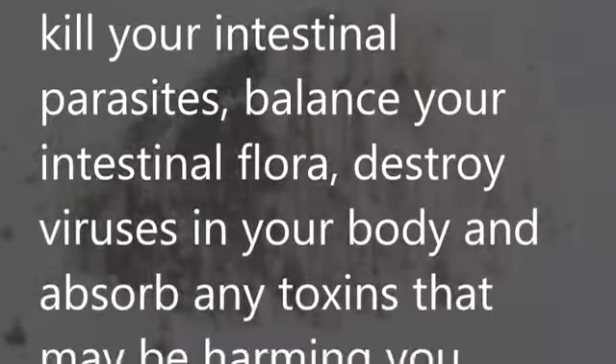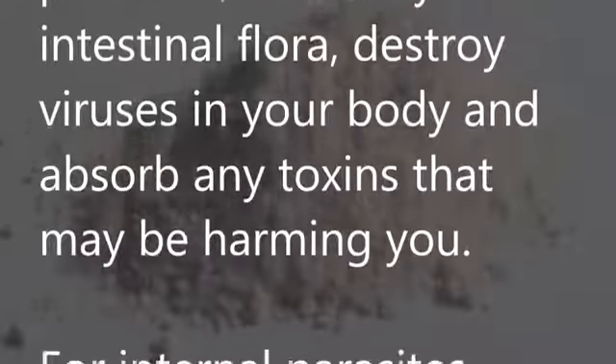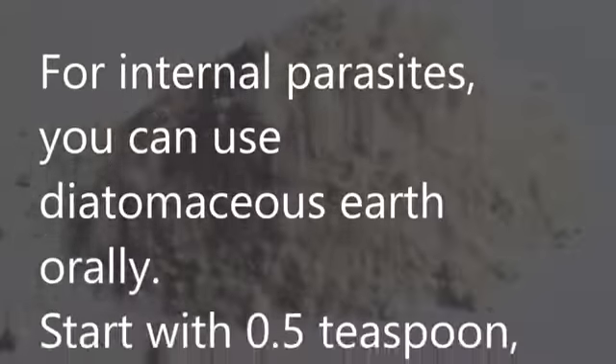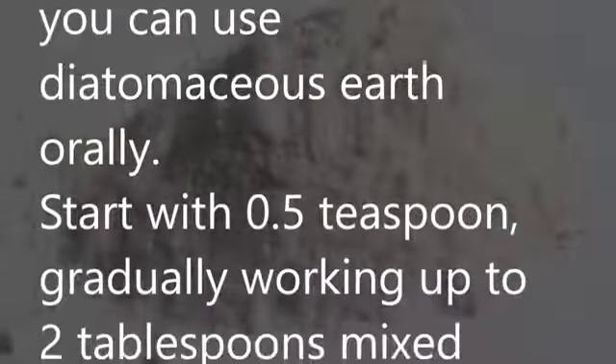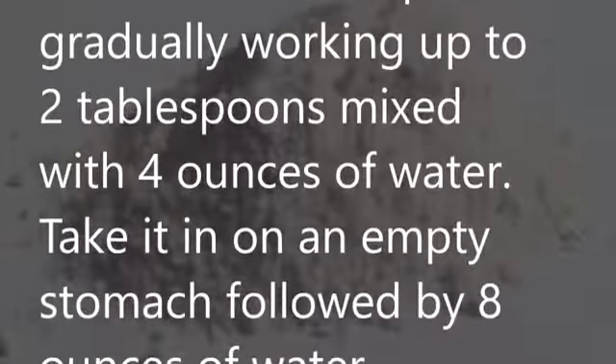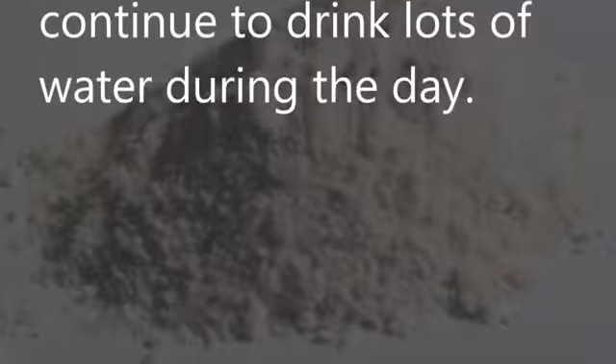Diatomaceous earth: Diatomaceous earth can kill intestinal parasites, balance your intestinal flora, destroy viruses in your body, and absorb toxins that may be harming you. For internal parasites, you can use diatomaceous earth orally. Start with half a teaspoon, gradually working up to two tablespoons mixed with four ounces of water. Take it on an empty stomach followed by eight ounces of water immediately, and continue to drink lots of water during the day.